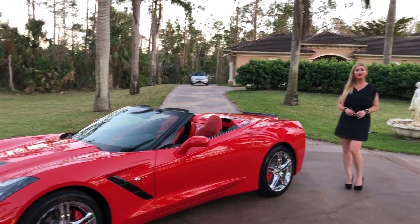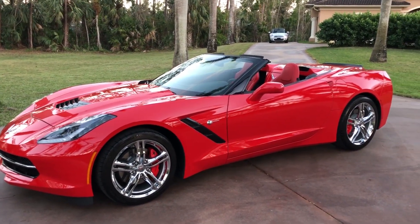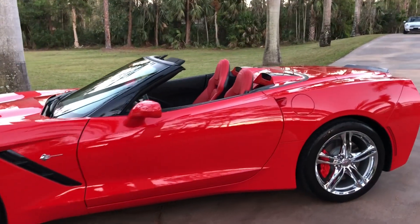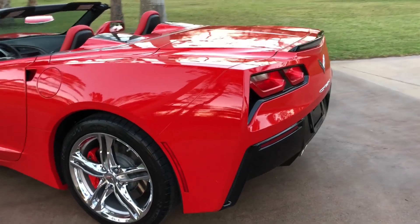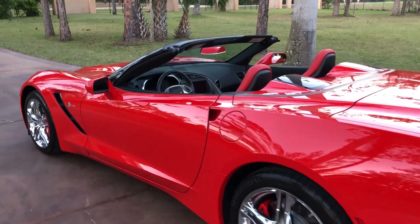Hey guys, Marianne here again with you from Auto House of Naples — or maybe I should say Auto Corvettes of Naples, because these days we certainly have so many Corvettes for you to choose from because they are awesome and so much fun. Anything from a 1961 Corvette to a 2018 is on our lot as I speak.